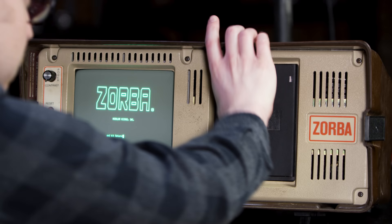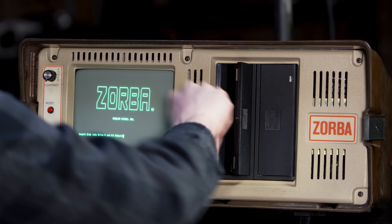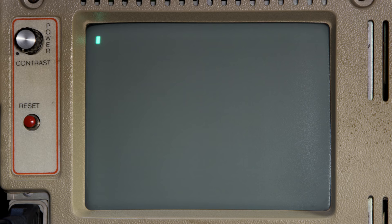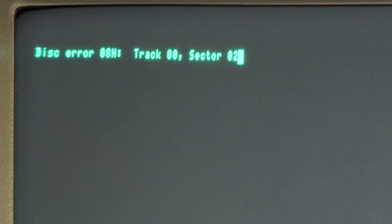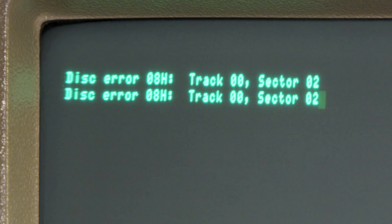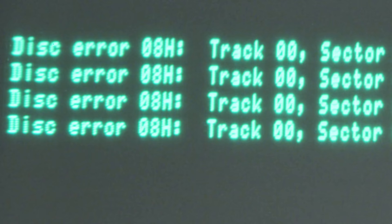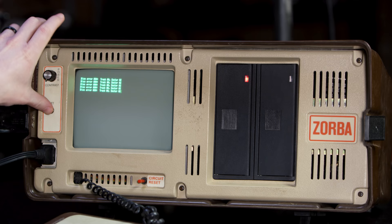Let's pop this in and check it out. There's the disk. Hit enter. And error. And error. Error. It's literally just gonna keep doing this. This is where I was stuck for weeks. This computer — I'm just gonna reset it because it's not gonna stop beeping.